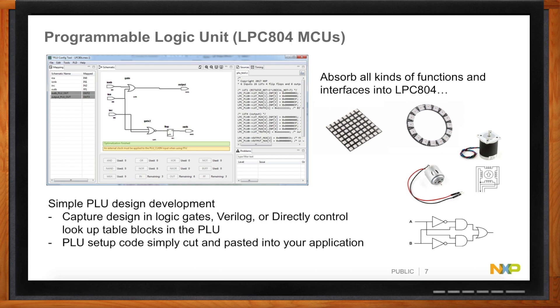How hard is it to use the PLU? It's not hard at all. It depends on your background and preferred design technique. You can go in and set up the lookup tables directly, or mix that with lookup tables and raw primitive logic gates, or even use logic equations. If you prefer schematic capture with gates, you can do that and the tool will synthesize it into register settings for you. If you're up to date, you can use Verilog — it will synthesize that for you as well. You just copy and paste the generated code into your application, it sets up the registers, and away you go.